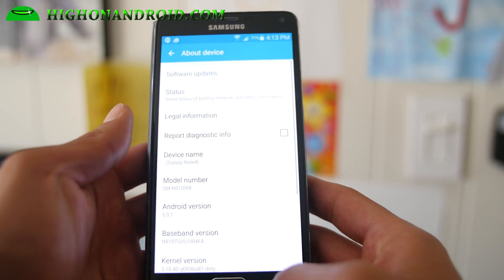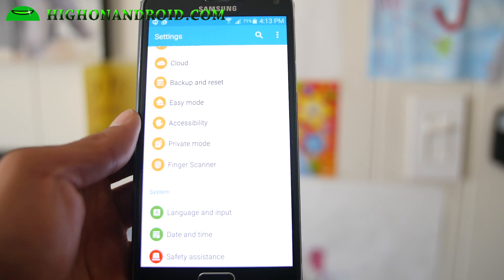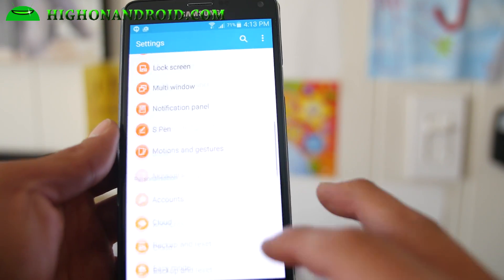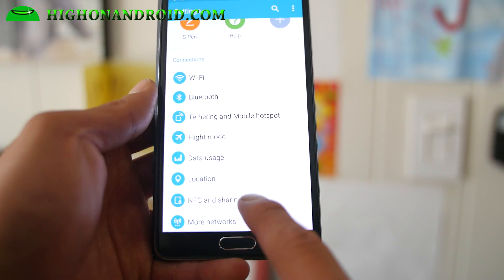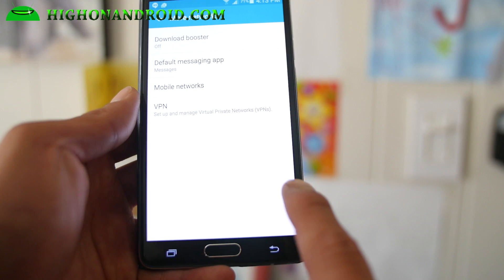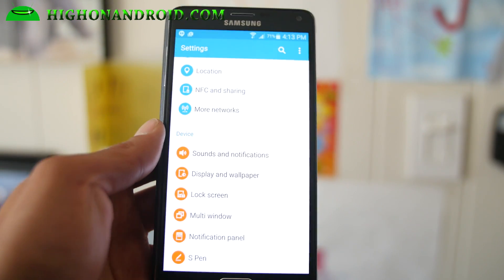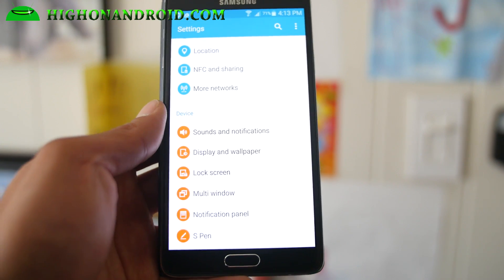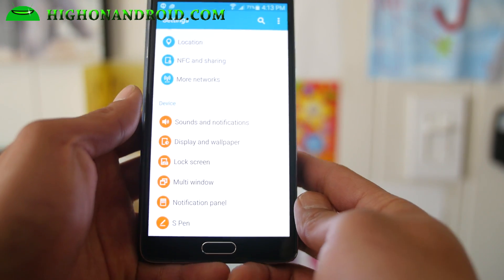Other than that, you will get all of the new Lollipop features. Performance is much, much faster. The UI is much, much faster. There is no Wi-Fi calling though — I haven't been able to find Wi-Fi calling, so that's one thing that's missing. If you need Wi-Fi calling and you use it all the time, you may want to just wait for the official T-Mobile update.